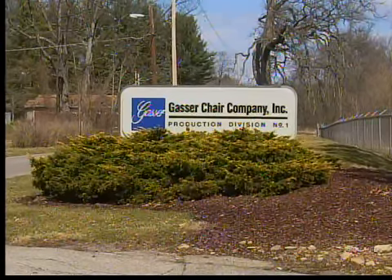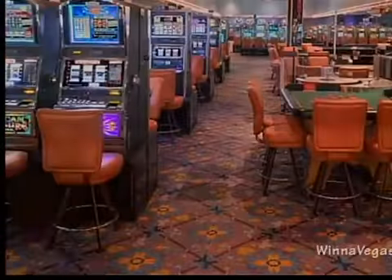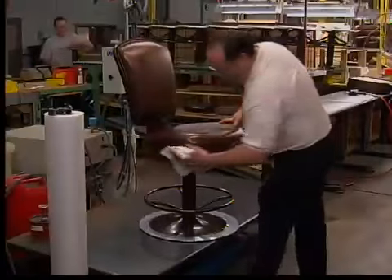You most likely have never heard of the Gasser Chair Company, but if you ever spent time in a casino, you likely sought comfort in their line of products. Gasser is one of the nation's premier makers of casino chairs.